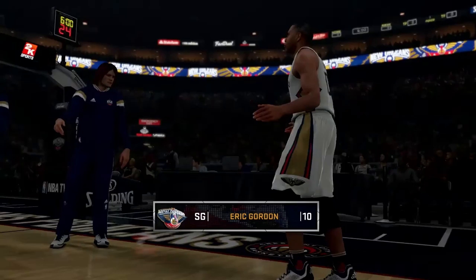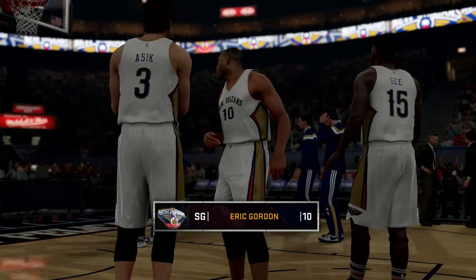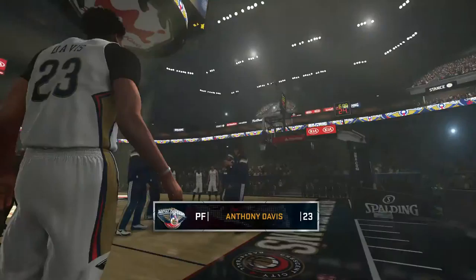At guard at 6'4", number 10, Harold Gordon. At guard at 6'4", number 11, Drew Harvey. At guard at 6'10", number 23, Anthony Davis.